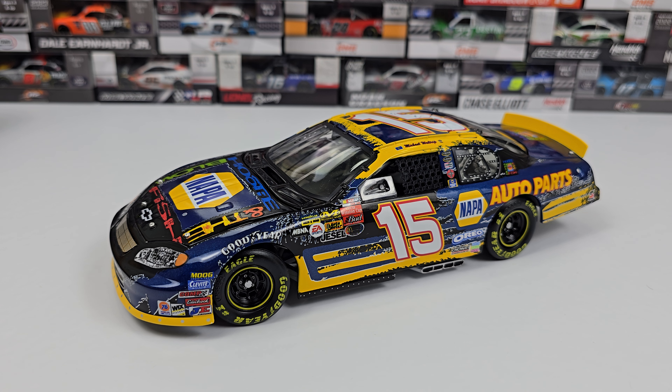Anyway guys, that'll pretty much wrap up this diecast review. Let me know your thoughts in the comments below. If you're interested, you can find it on the eBay page this week. That'll wrap up this video — this has been Race Graze, we'll see you in the next one.